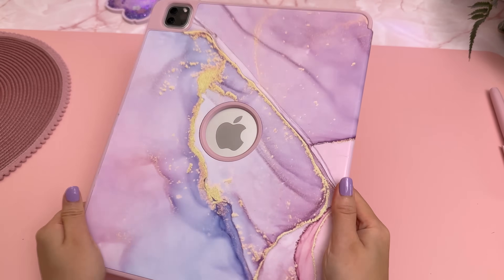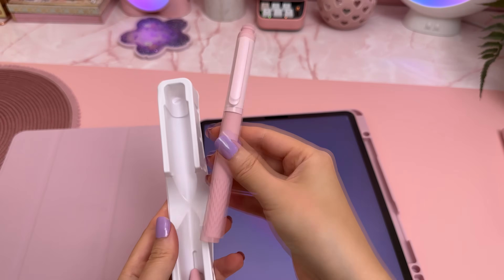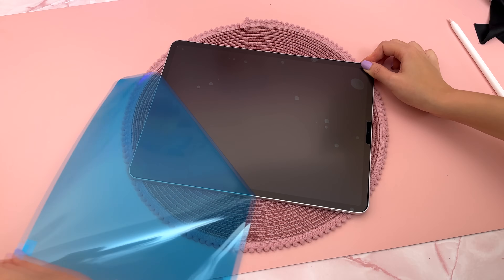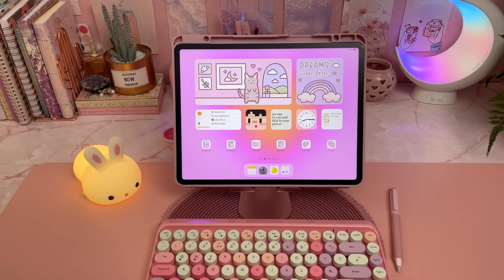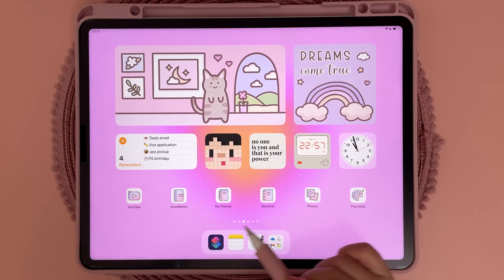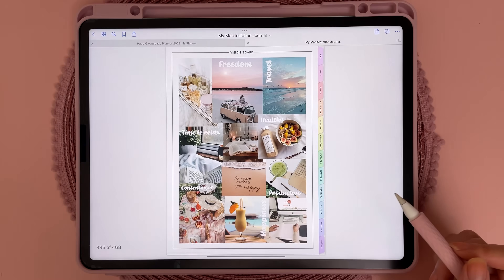For my iPad accessories I bought this case on Amazon as well as the Apple Pencil sleeve that I'm using. I'm also using a paper-feel screen protector because I do a lot of handwriting on my iPad. On my home screen the wallpaper is from my freebies vault and these custom icons are from my most used apps, and here are shortcuts to my digital planner and manifestation journal in GoodNotes app.